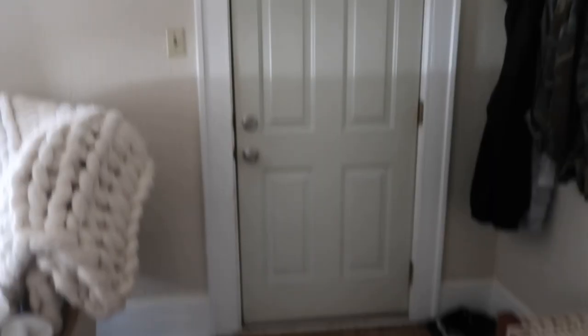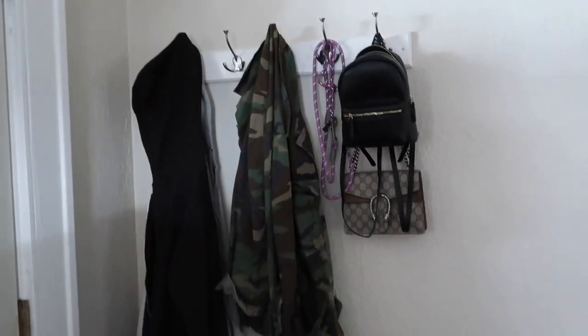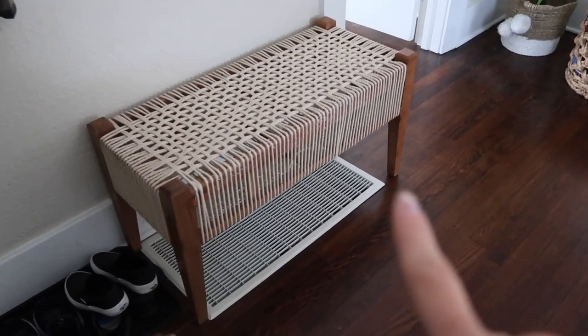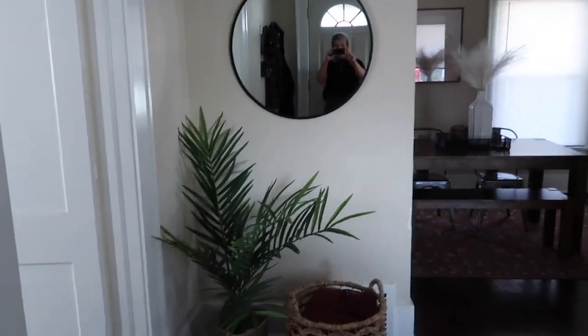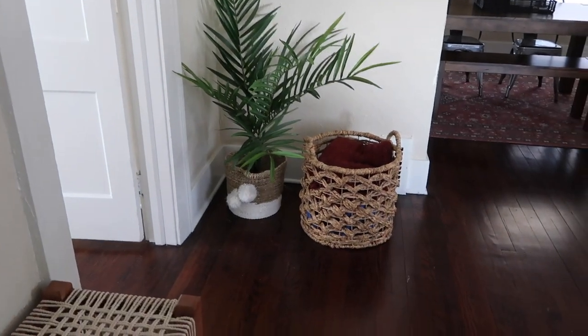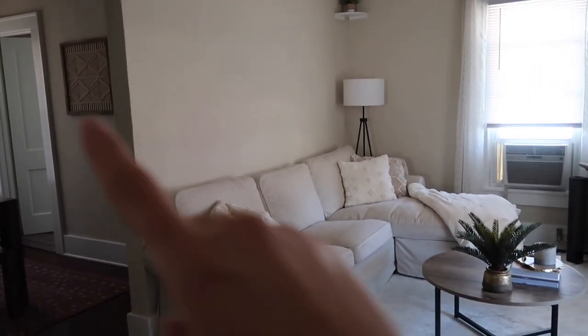So this is my front door — I just have a little mat right here, some little hooks, and a little bench to kind of cover that up. If you look straight ahead you'll see a mirror, a little fake plant, and a basket for blankets. And then this is the living room — I love it. I just want to put something on the wall, like a shelf with a bunch of different-sized pictures.